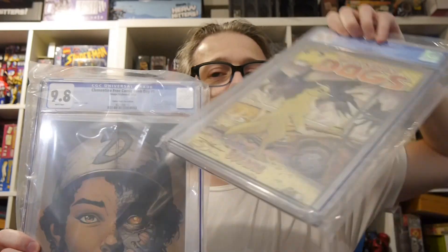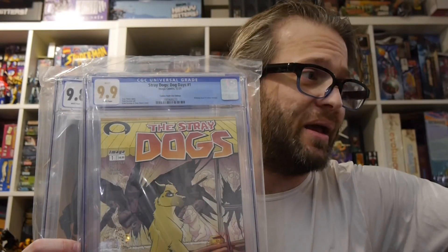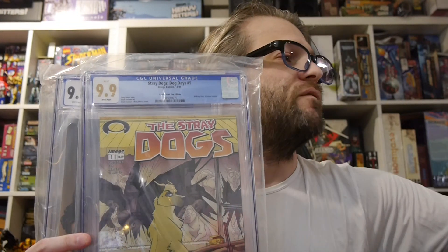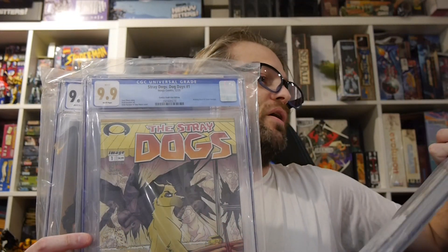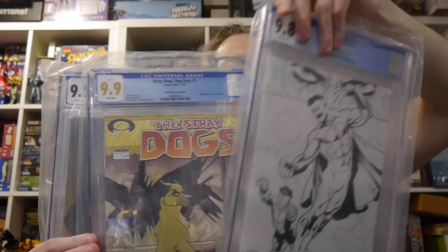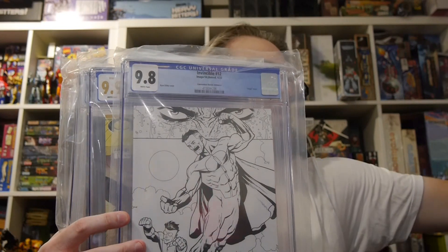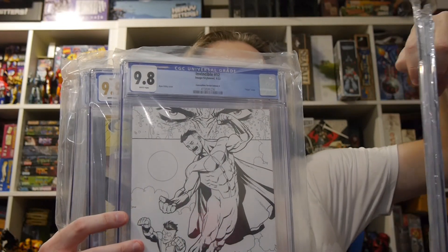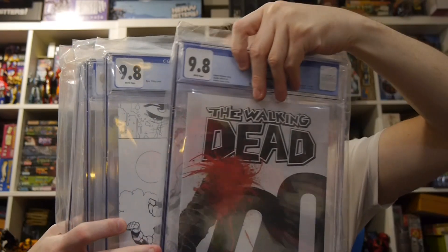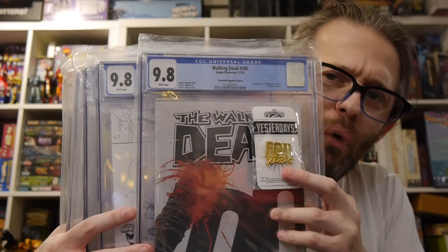So to recap: Clementine 9.8, Stray Dogs Dog Days number one 9.9, Invincible number 12 Convention Sketch Edition Ryan Otley 9.8, and Walking Dead 100 Skybound Megabox Edition 9.8.